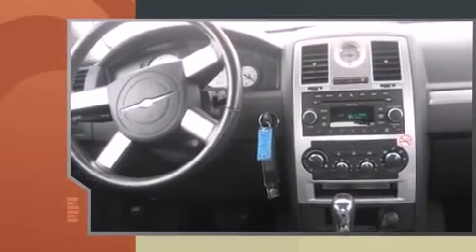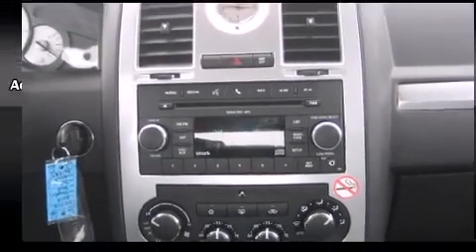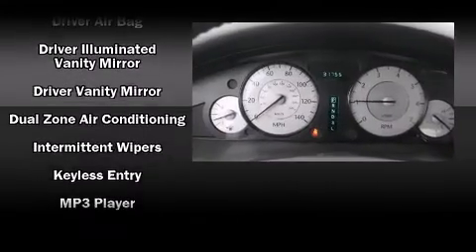It includes leather upholstery, a tachometer, variably intermittent wipers, an outside temperature display, and one-touch window functionality.